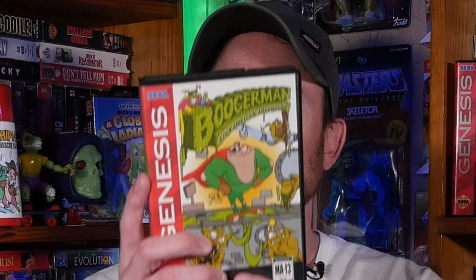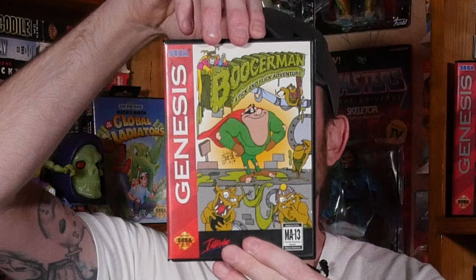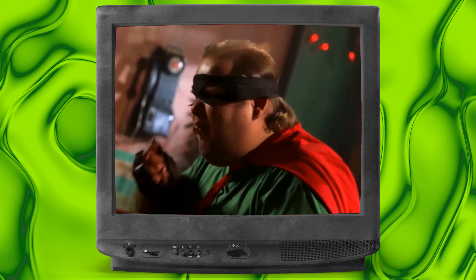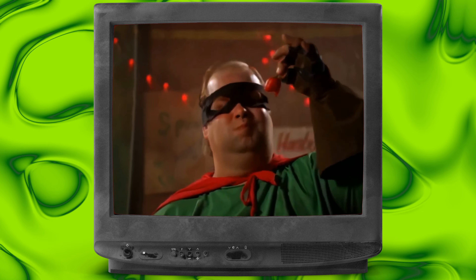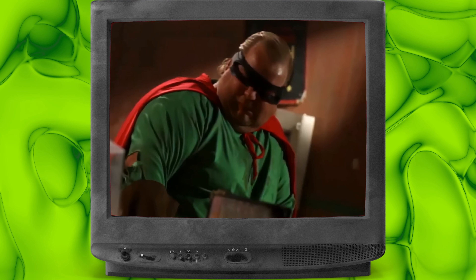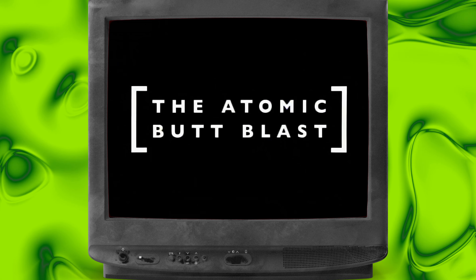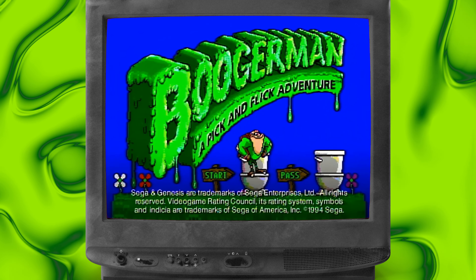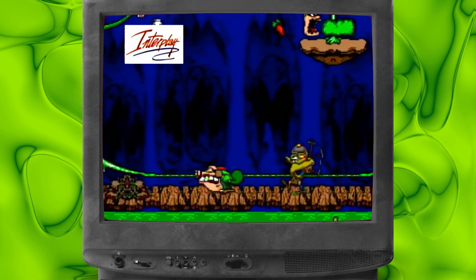First up this week is Booger Man: A Pick and Flick Adventure on the Sega Genesis. If you had jalapeños and beans for every meal, you'd have an atomic butt blast too. Booger Man for Sega Genesis — hey, boogers aren't his only weapon!